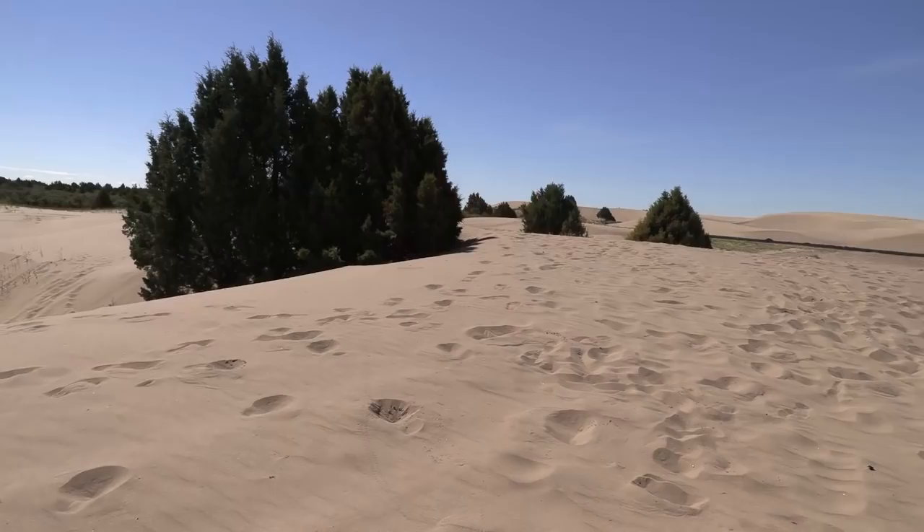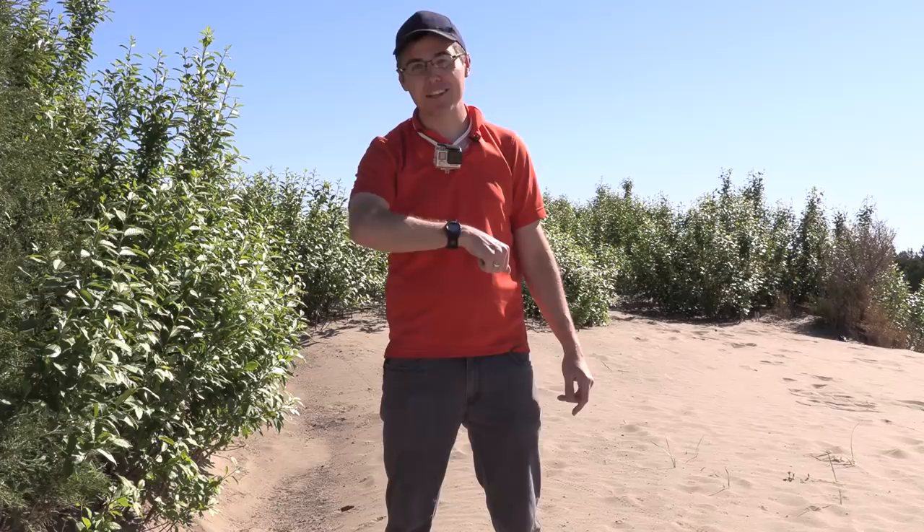In today's episode of the Insect Hunter, we're going to be looking in this desert for insects. Is it a barren wasteland or an oasis filled with insect gems? Let's find out.